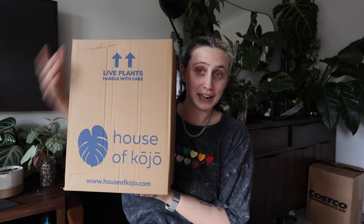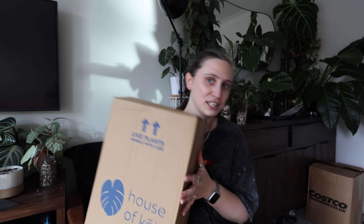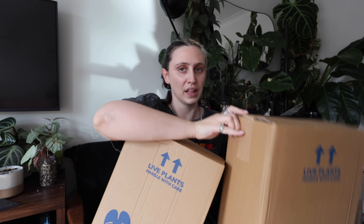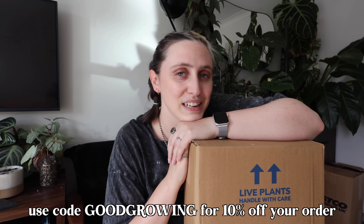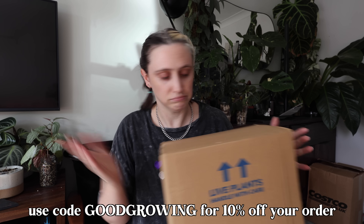I've got a haul to do and I have not one, but two packages here from House of Kojo, which is a UK online plant seller. This video isn't sponsored by them or anything — I bought these plants with my own money, though I am an affiliate with them. I have worked with them previously and I do have a discount code you can use to get a discount on the plants if you want. I'll put all the details down below in the description.